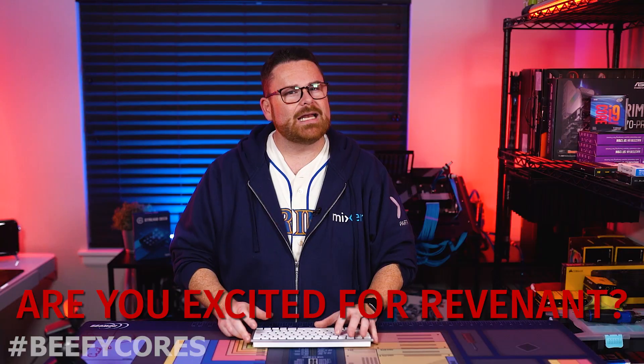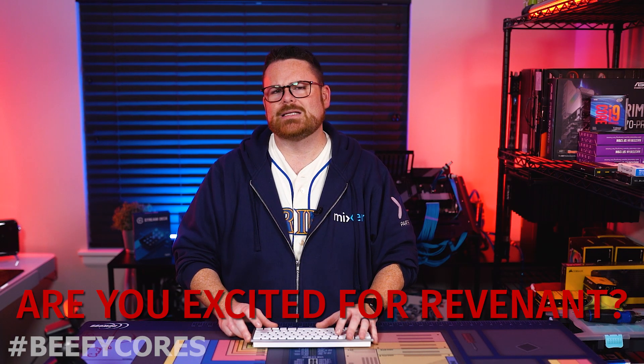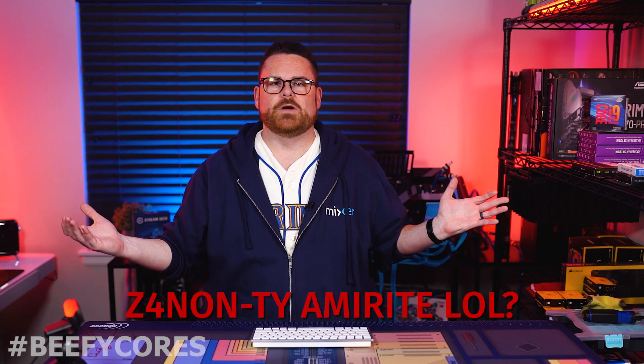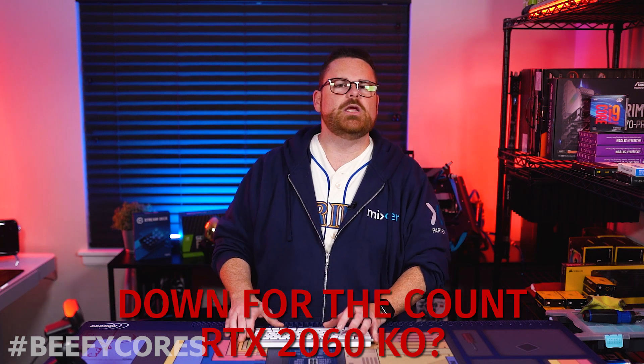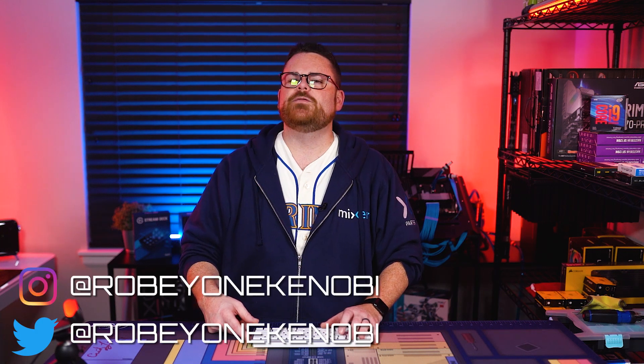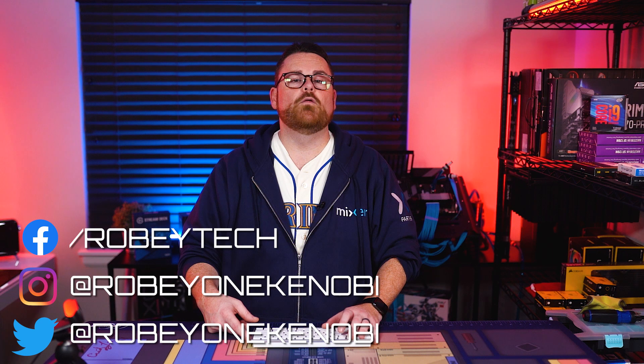That is it for Robitech today! Let us know what you thought about today's episode in the comments below — are you excited to play Revenant in Season 4 of Apex Legends? Are you looking forward to Z490? Have you tracked down an RTX 2060 KO for that sweet 2070-2080 performance at a cheap price? Be sure to slap that subscribe button, whip that like button, and ring that notification bell so you get notified every time we post a new video. Head over to Mixer.com slash Robie1Kenobi for our live show every Wednesday from 7 to 9 p.m. Pacific, and give us a follow on Twitter and Instagram at Robie1Kenobi, and check us out on Facebook.com slash RobieTech. Thanks so much for watching — go play some games. Hashtag beefy cores.